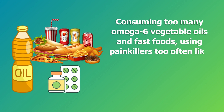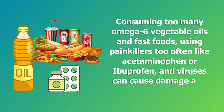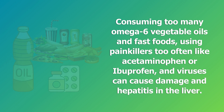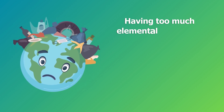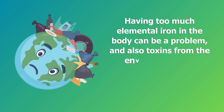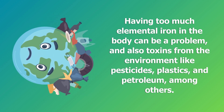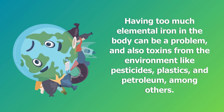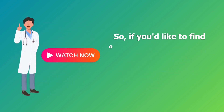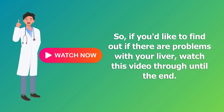Other causes include using painkillers too often like acetaminophen or ibuprofen, viruses that cause hepatitis in the liver, having too much elemental iron in the body, and toxins from the environment like pesticides, plastics, and petroleum among others. Watch this video through until the end to find out if there are problems with your liver.